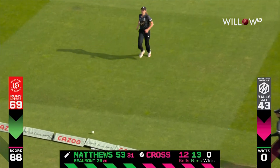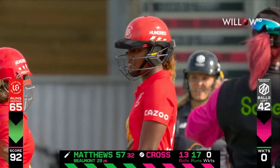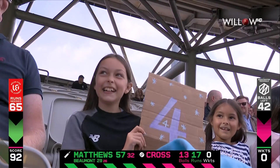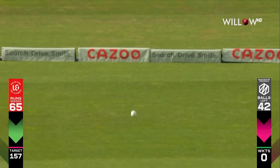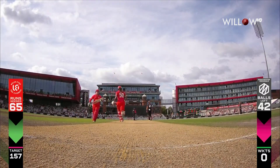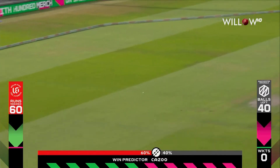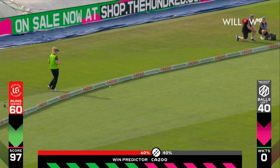That's even better — lovely lofted drive. The Manchester Originals must protect those straight boundaries. We've only been on eight deliveries of commentary and she keeps blasting the same bit. It's smart cricket because you're not really taking the risk, are you? Hitting over the top — the boundary count continues up to 16.